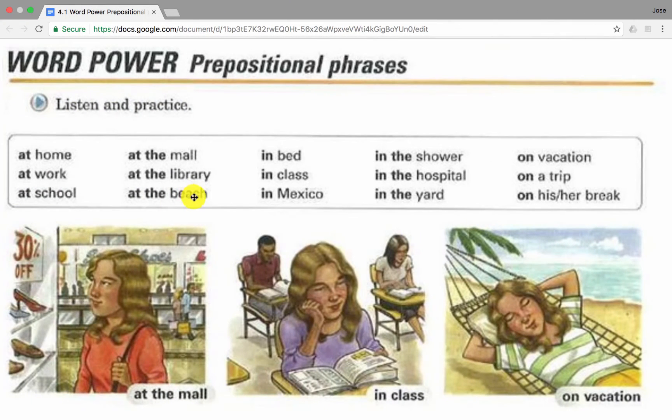Now it's your turn to practice. I would like for you to use all these prepositional phrases to talk about yourself, family, and friends. After you finish this activity, share your work in our discussion forums and let me know the story.